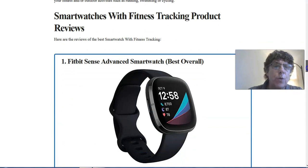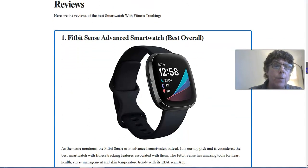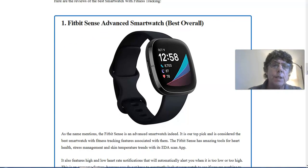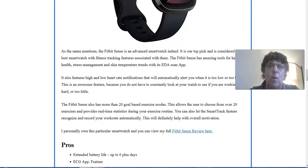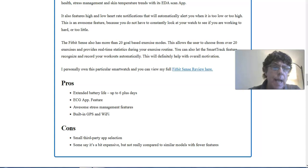I've gone through each of these smartwatches and detailed the pros, cons, and description. The Fitbit Sense Advanced Smartwatch is rated best overall. As the name mentions, the Fitbit Sense is advanced indeed — the fitness tracking capabilities within this smartwatch are great. It has a built-in ECG app feature for electrocardiogram measurement, an awesome stress management feature, and built-in GPS and Wi-Fi. Some cons are a small third-party app selection, though I don't really consider that a con because you get the Fitbit app, which is awesome and has everything you really need.